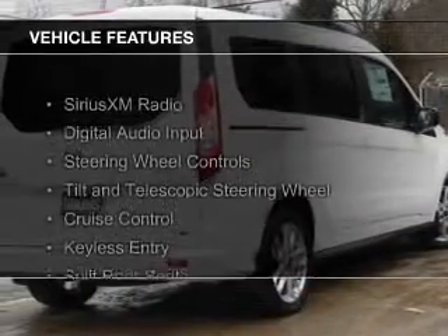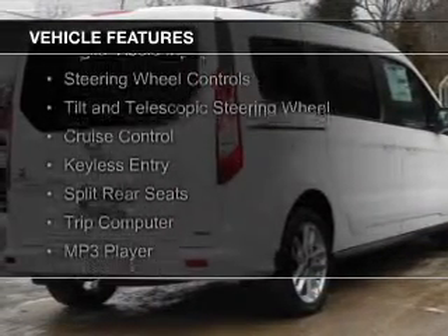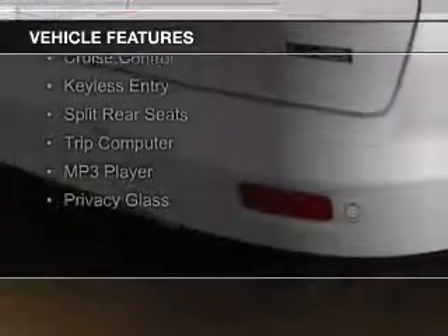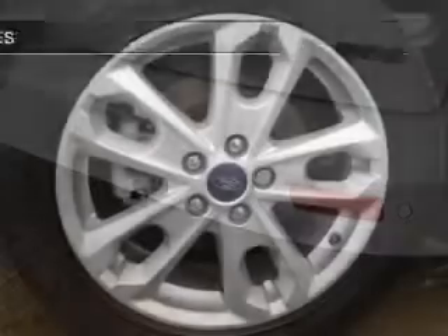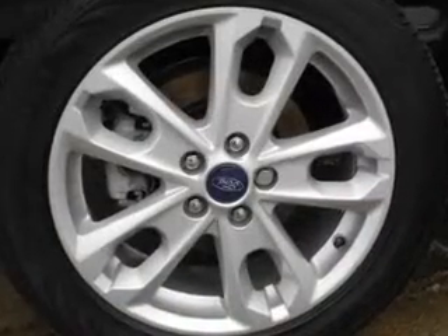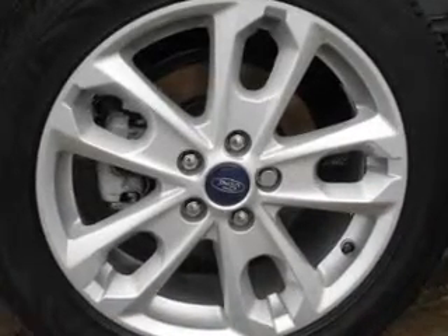The features include Sirius XM satellite radio, digital audio input, steering wheel controls, a tilt and telescopic steering wheel, cruise control, keyless entry, split rear seats, a trip computer, an MP3 player, and privacy glass.